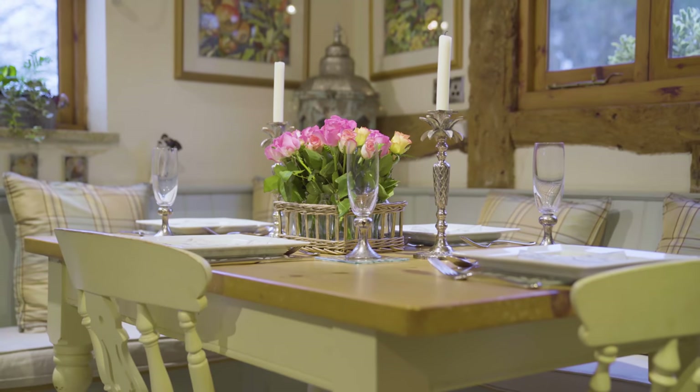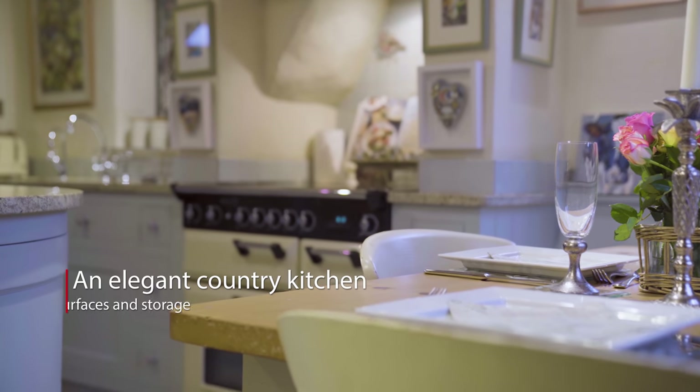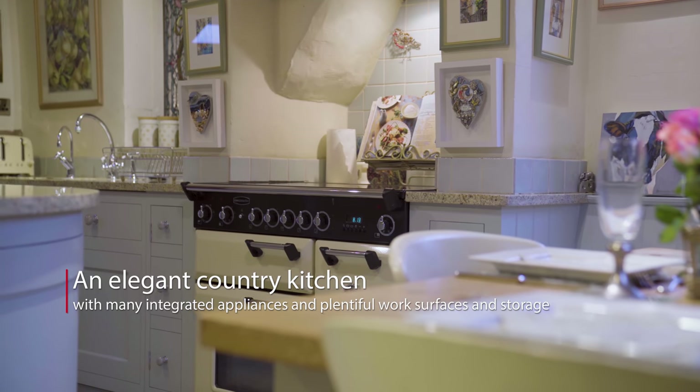Welcome to One Church Cottage. I absolutely love this beautiful property. Here in the kitchen are plenty of bespoke fitted cupboards, storage space, lovely granite work surfaces and all kinds of fabulous integrated appliances, as well as this beautiful dining area.